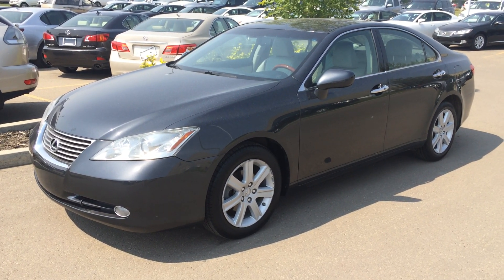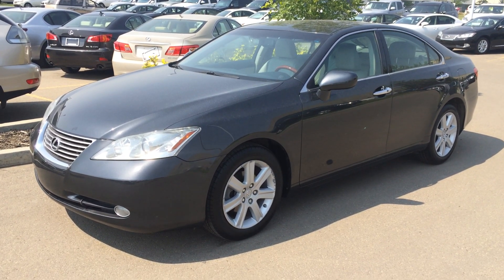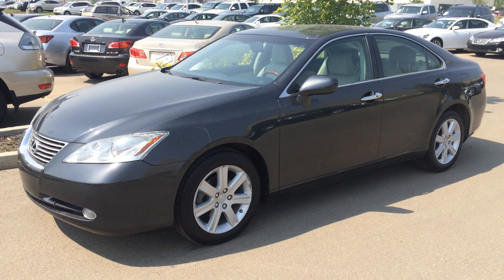It's a front-wheel drive, we have a smoky granite mica exterior, cashmere leather inside with wood trim, four-door, five-passenger. This one is the premium package.